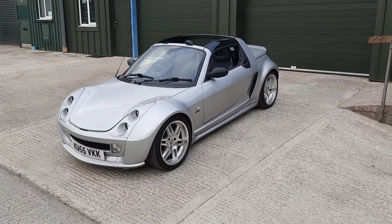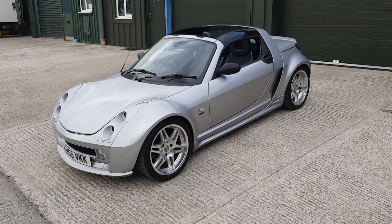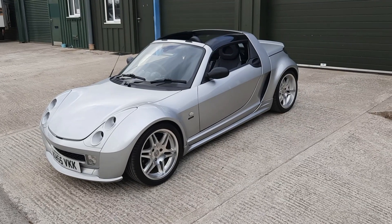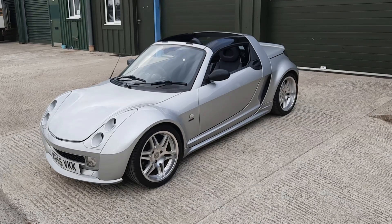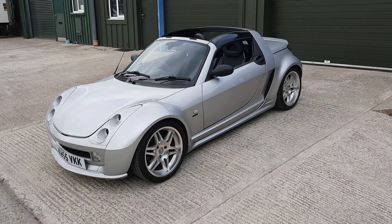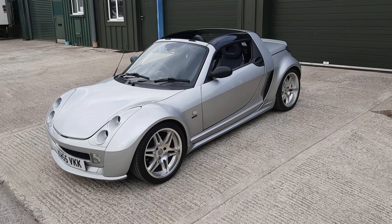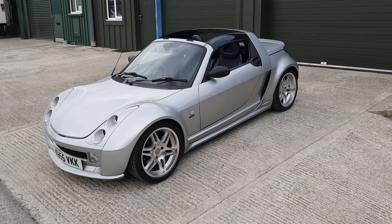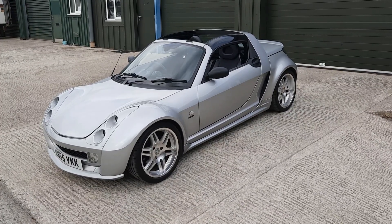Hi, James at CG Cars here with a walk around of another one of our sales vehicles. Today we have something very rare and special — it is a Smart Roadster, but it is the Brabus edition. The Brabus company are a little bit like Cosworth are to Ford; they are the sports division of Mercedes. They do the very top-end, high-performance Mercedes, and they decided to take Smart's Roadster — Smart being part of the Mercedes brand — and do their thing to it, creating this incredible little car.